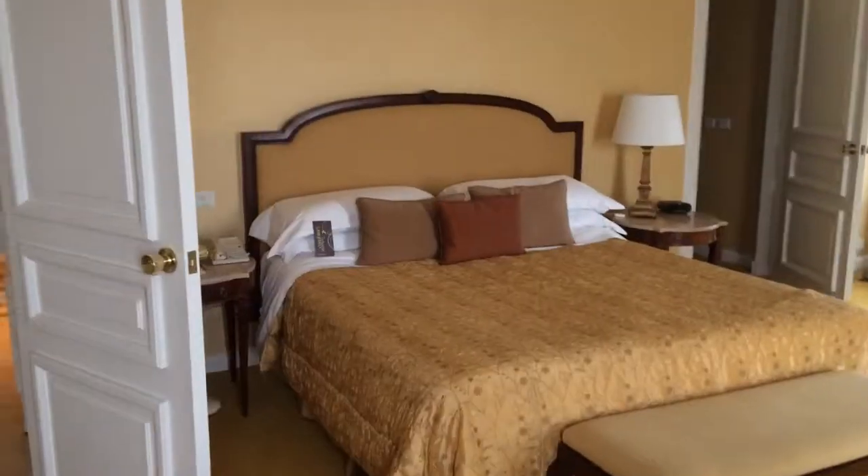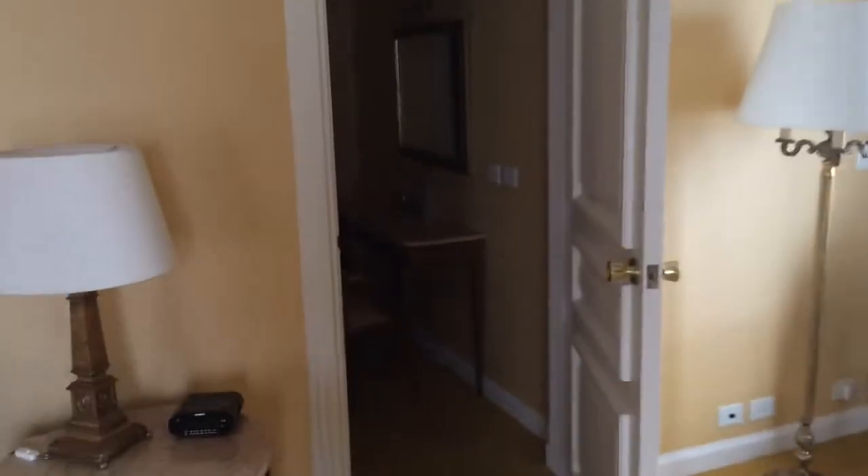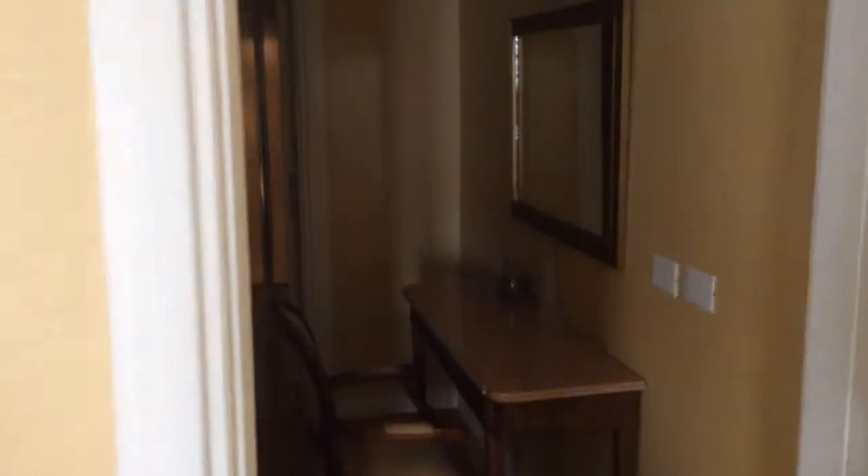This is the king size bed. A lot of closet space.